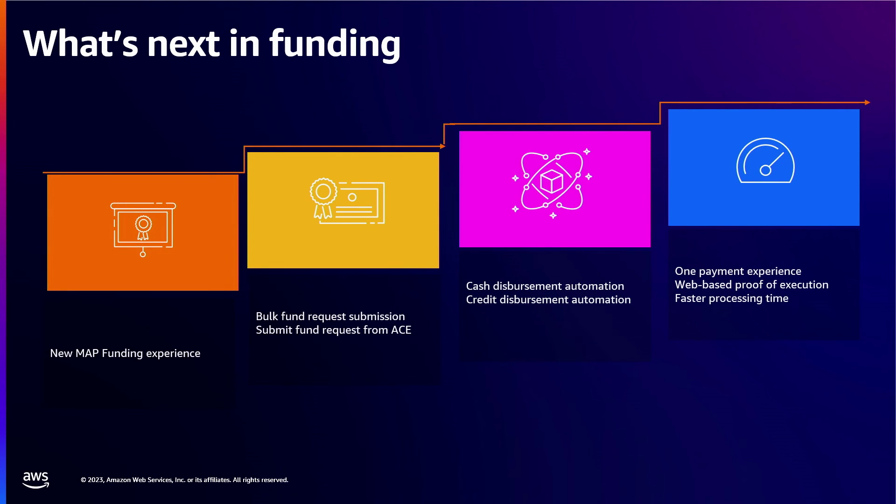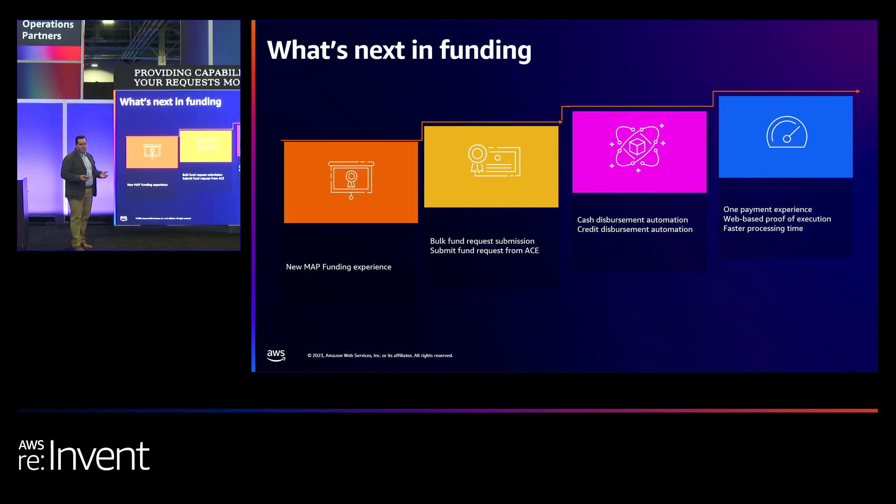We are going to continue improving the funding experience for partners, providing capabilities to manage your requests more effectively with better essential functions. We want to provide the necessary experience so that you as a partner and us at AWS can continue to improve the productivity and quality of submissions with upgraded functionalities. We want to simplify the funding experience so that by the time we reach our ideal state, we obtain the quickest possible decision making for a fully realized digital funding experience.